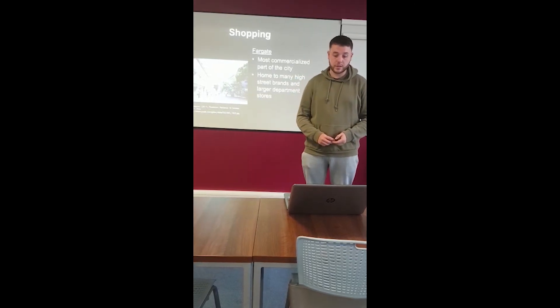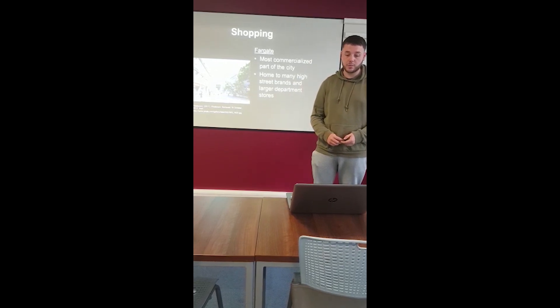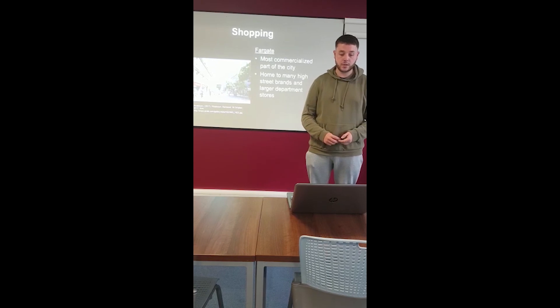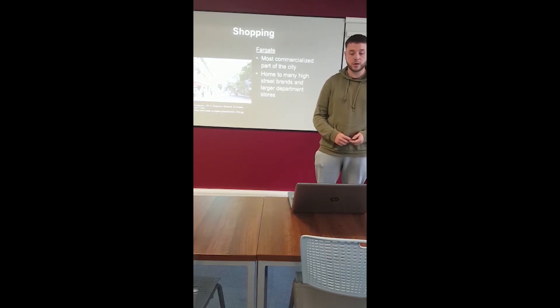Fargate is home to many high street brands such as Topman, Topshop, River Island, TK Maxx, and also larger department stores such as Debenhams and Marks and Spencer. This is part of Sheffield's city centre, which is the most commercialised area, with developments still ongoing today.